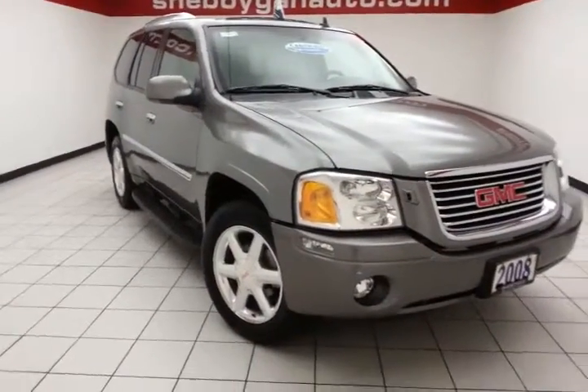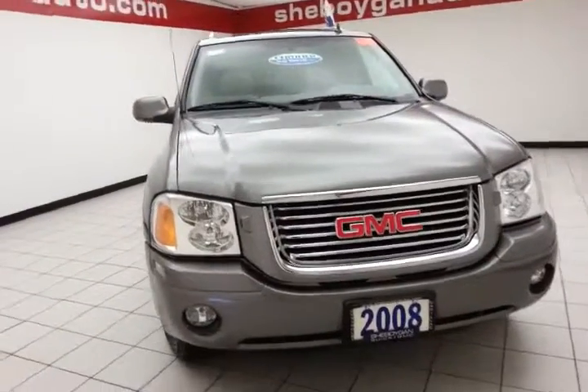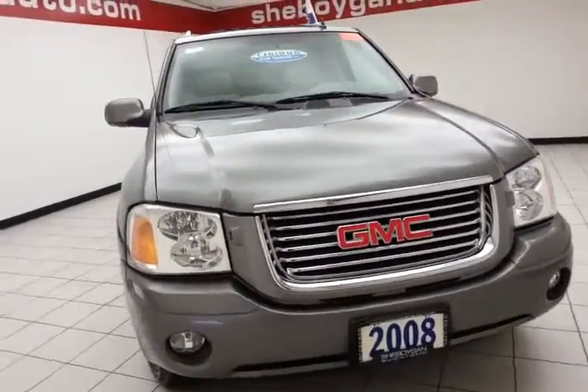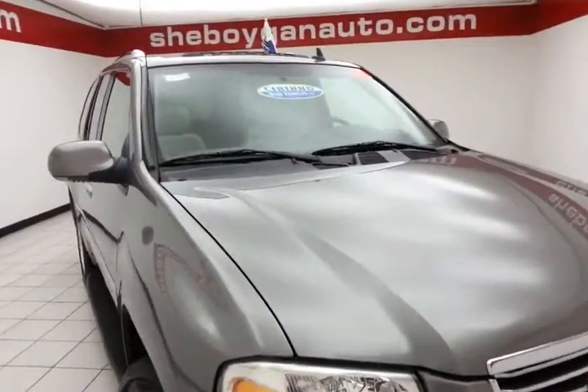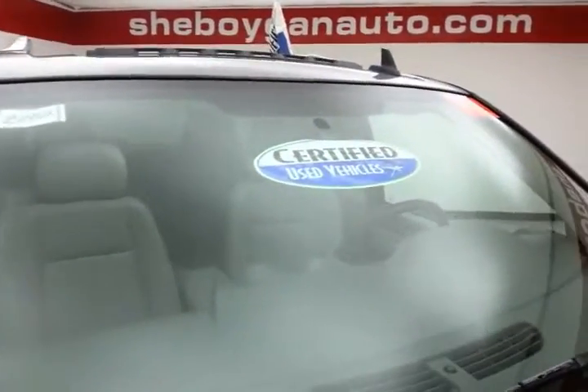Welcome to Sheboygan Chevrolet Chrysler Center. Today's special is a 2008 GMC Envoy SLT 4-Wheel Drive, stock number Z2492X. 75,000 miles on this one owner, comes to us with a clean AutoCheck history report. Steel gray metallic in color.